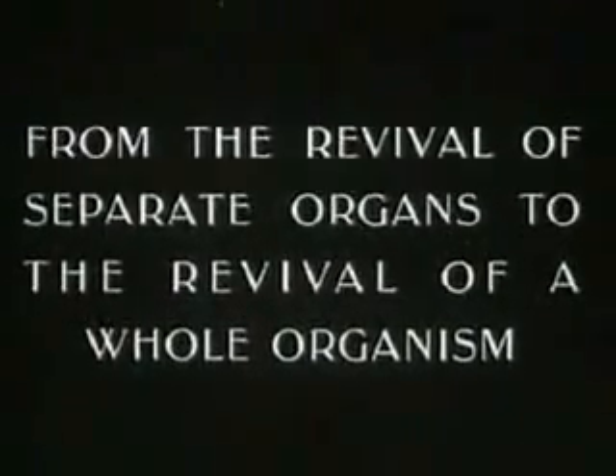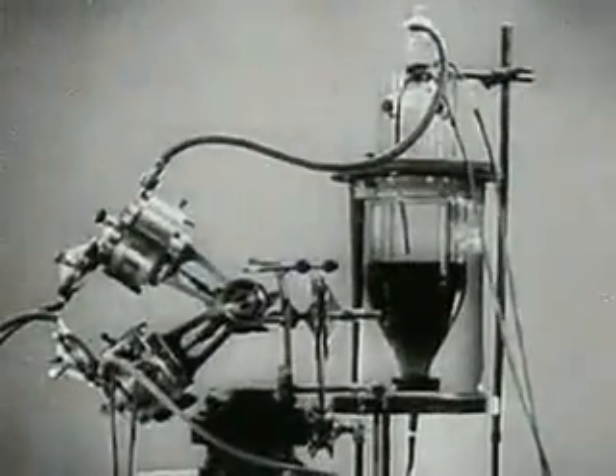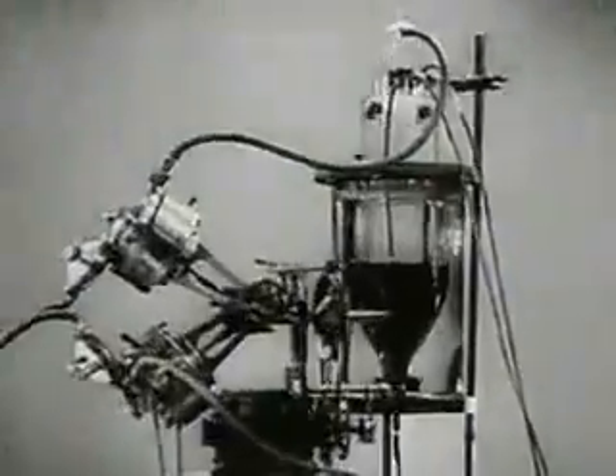The revival of individual organs enabled scientists to proceed to experiment on reviving the whole organism. The revival of the whole organism can be achieved with the help of an apparatus called the autojector.